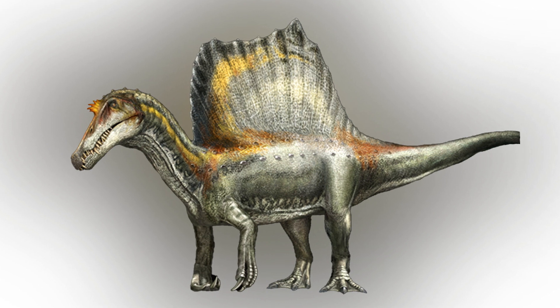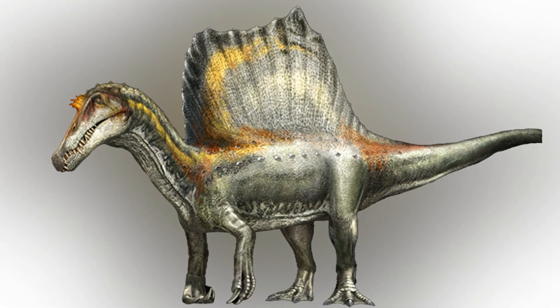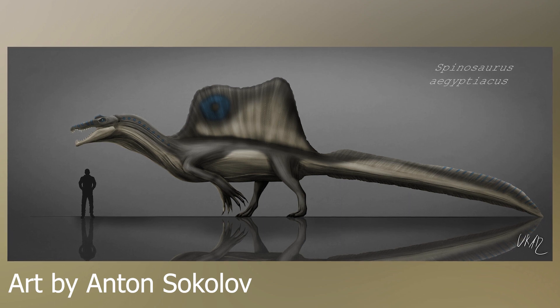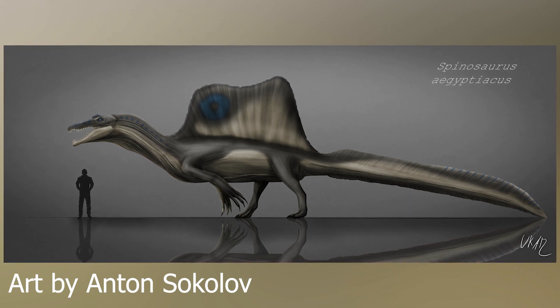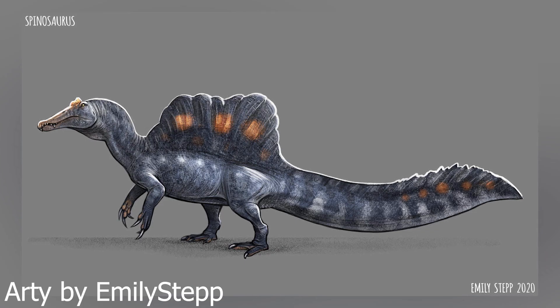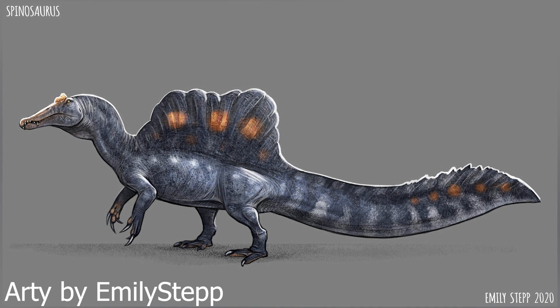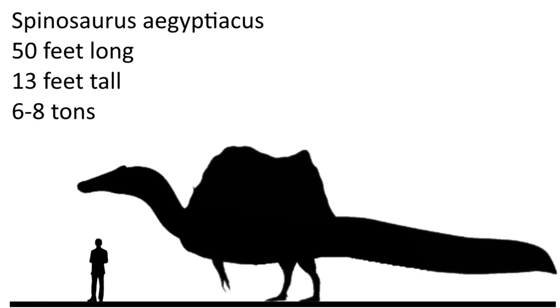Also, in 2014 there was a proposed theory that the Spinosaurus was a quadrupedal creature, but recent research and remains show that it was mainly bipedal, with its center of gravity being closer to the ground. So I will be using the 2020 Spinosaurus model for this video. A typical Spinosaurus aegypticus could grow around 50 feet long, 13 feet tall not counting the spine, and weighed in between 6 to 8 tons.